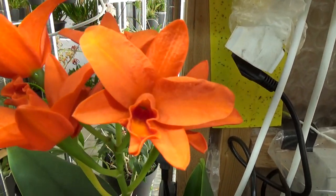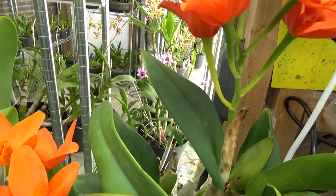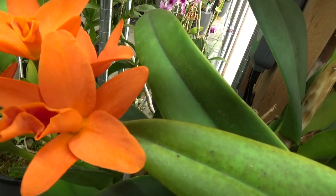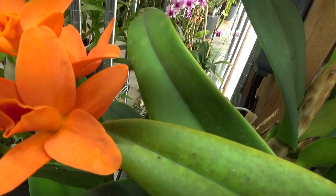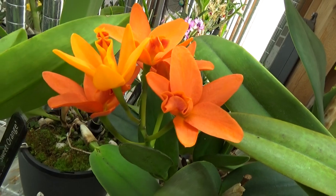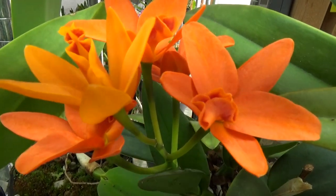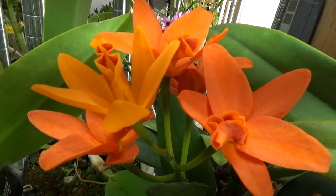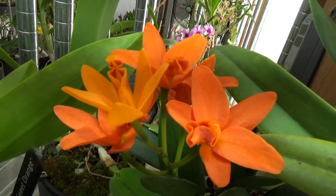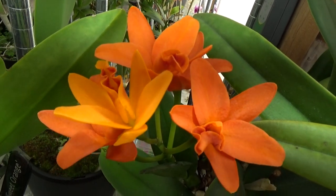This one I've seen in quite a few collections on YouTube — beautiful, very deep orange on this Cattleya. This is the Golden Boy; it has a longer full name but it ends in Golden Boy. As usual, if you want to know more about names please let me know — it's hard to grab all the tags, but you can always ask.